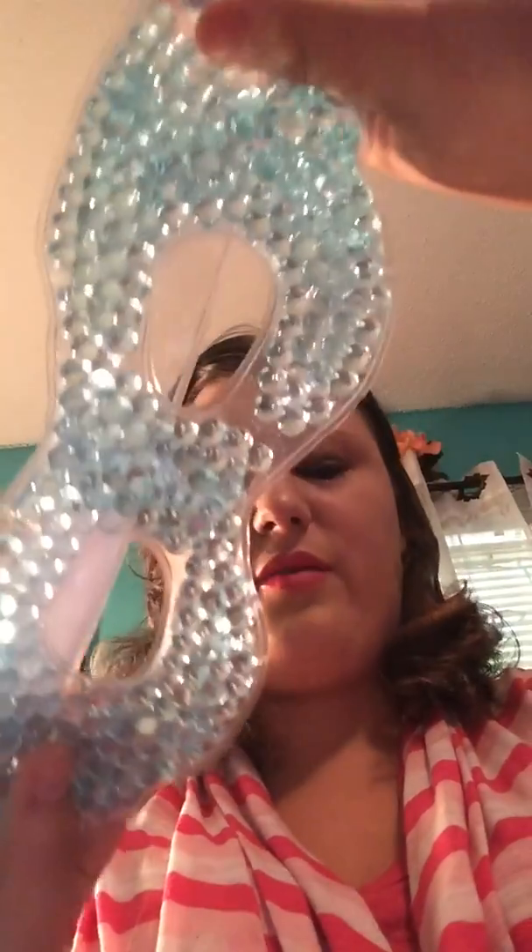Another Dollar Tree June favorite are these eye masks. Another June favorite is the L.A. Colors Pressed Powder in the color Nude. Comes with a mirror.